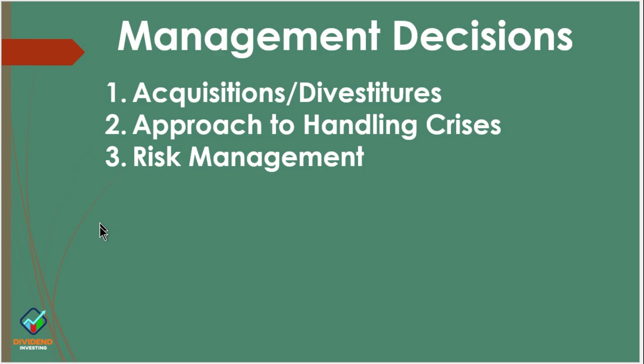Lastly, there's risk management — how do they identify their risks and how do they mitigate those risks? There's an entire section in the 10K about risk management, so it'd be helpful to at least skim through what they believe their risks are.